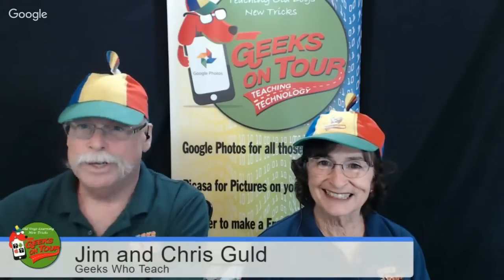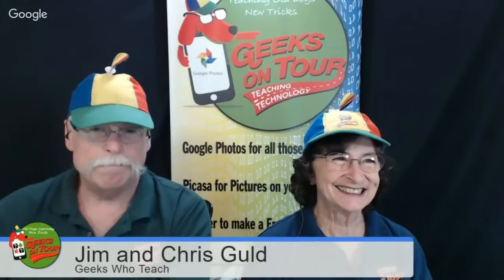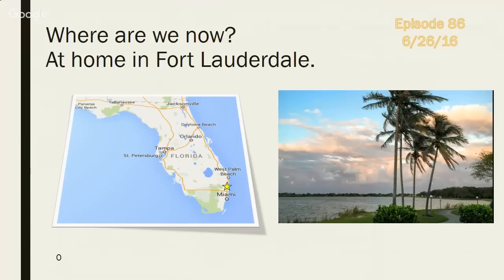We are at home in Fort Lauderdale, and that was a picture from the solstice. We were hoping to see the full moon rise, but look at those clouds. I just thought this picture came out really nice — it's just a block away from where we are.